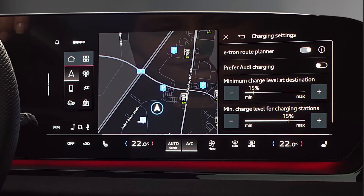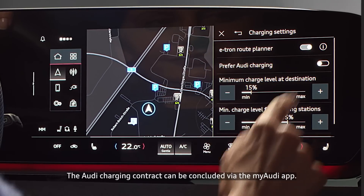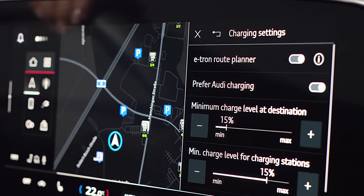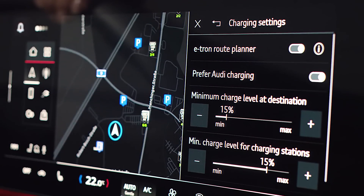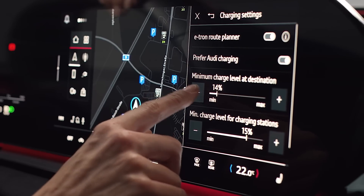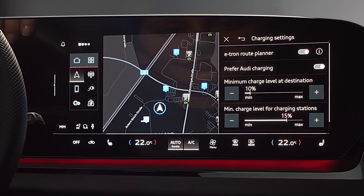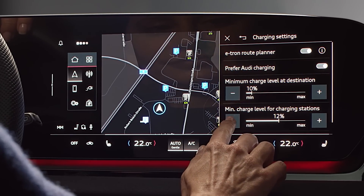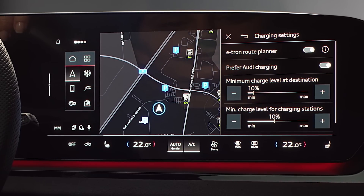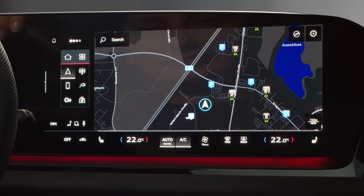If you have a current Audi charging contract, activate this option. The e-tron route planner also takes into account the minimum charge level that you wish to arrive with at your destination. Reduce the minimum charge level if you can recharge directly at your destination. Use the second slider to set the minimum charge level you'll reach the charging stations along your route with. You've now completed the initial configuration.